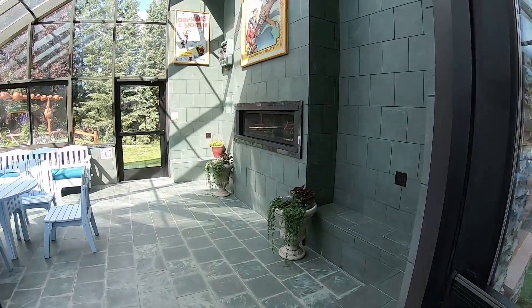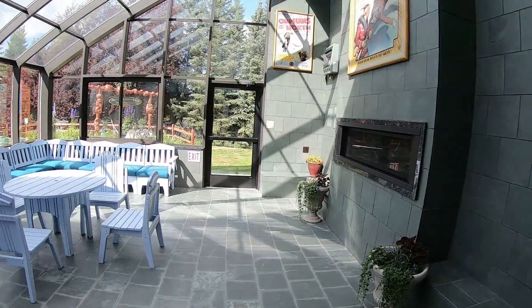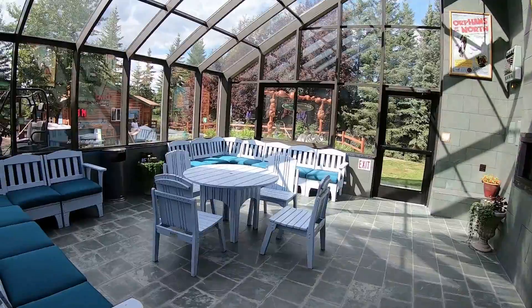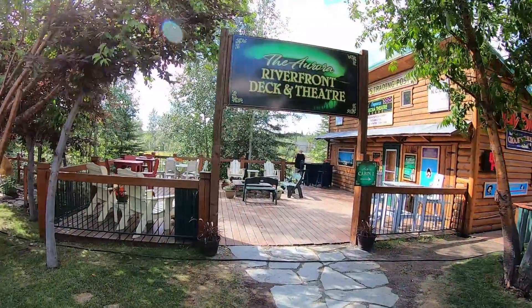This is the outdoor solarium. If you're here in the winter, they've got a fire going in there. And in the summer, even during the rains, it's a great place to sit and just relax. Over here, they also do movies.